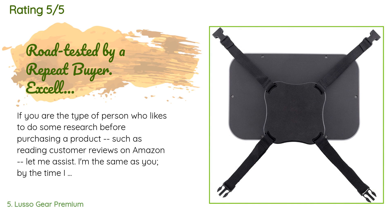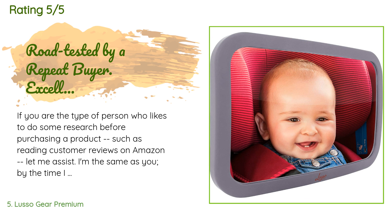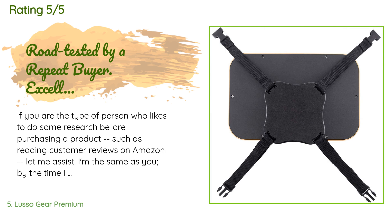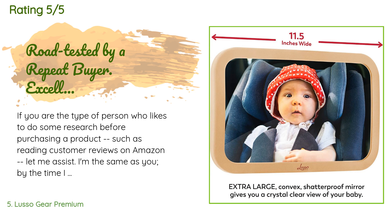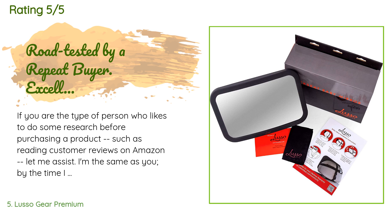A customer said: if you are the type of person who likes to do some research before purchasing a product, such as reading customer reviews on Amazon, let me assist. I'm the same as you — by the time I conclude a purchase on Amazon my brain is awash in information. So let me spare you some time and trouble: this mirror is worth the cost. It's easy to install and it provides a clear view of your child for that quick look — obviously distracted driving can be dangerous. I installed one in our car for our new infant grandchild.